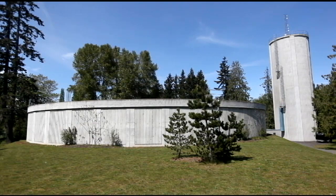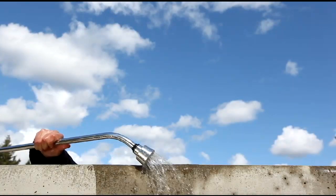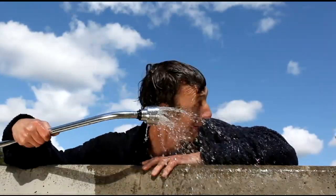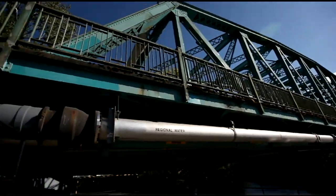Our drop is ready to be stored at the reservoir. We have five of these massive reservoirs in the Comox Valley and it can take a little break — just not for too long, especially during summer months when we use the most water on our lawns and things like that. Then it's right back into the pipes again.